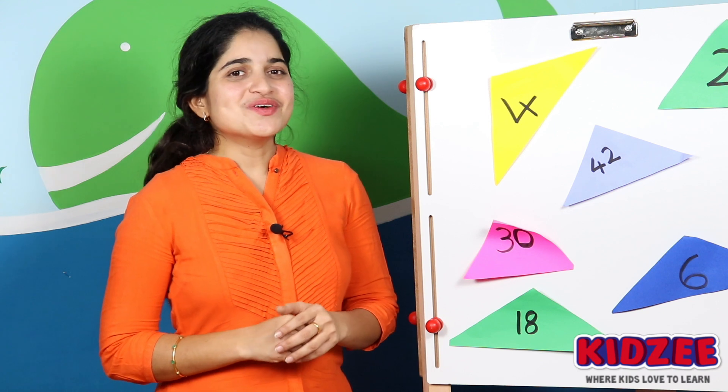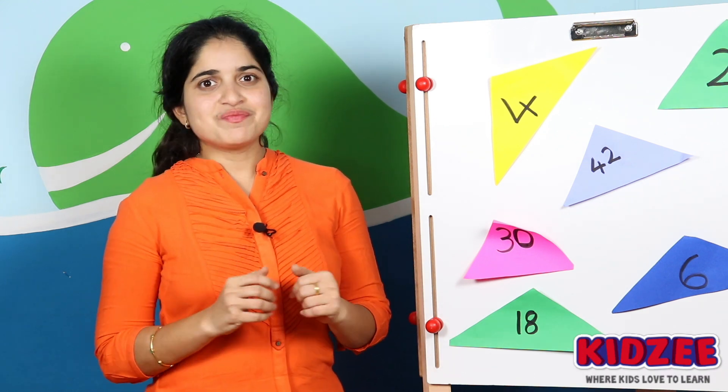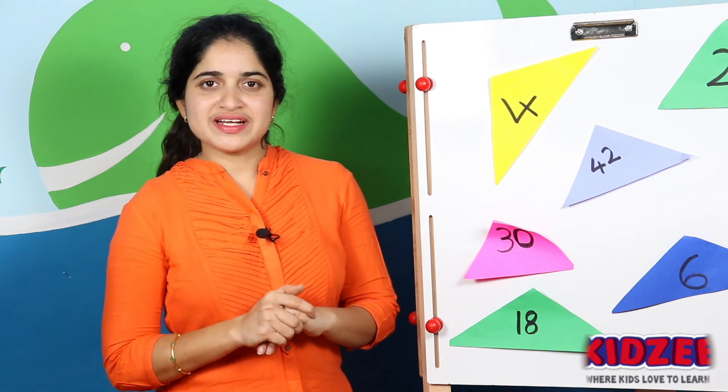Very good! Hope you have really enjoyed the numeracy session today. Share your scores in the comment box below. Tomorrow I am going to come up with a beautiful and more exciting Montessori game. Till then, keep watching this space for more updates.